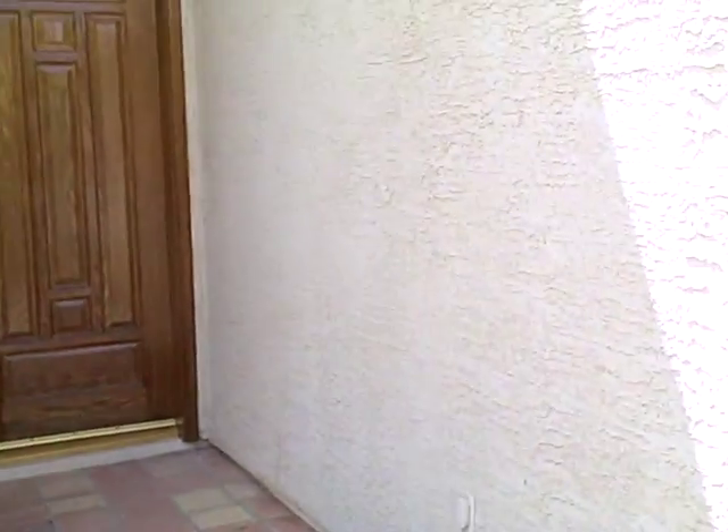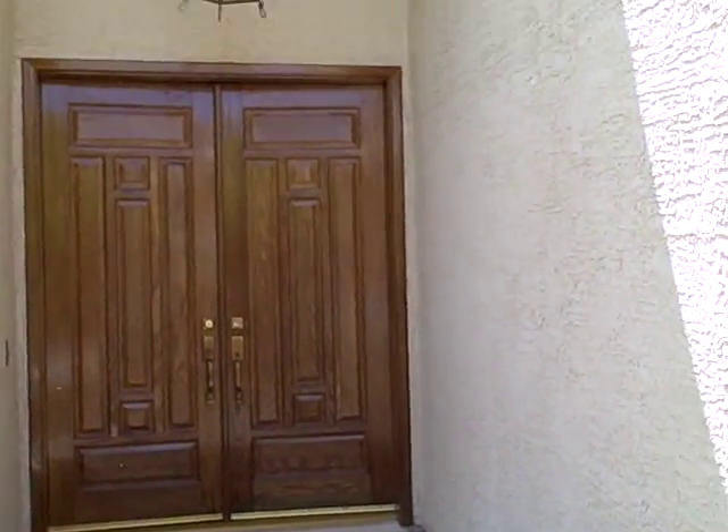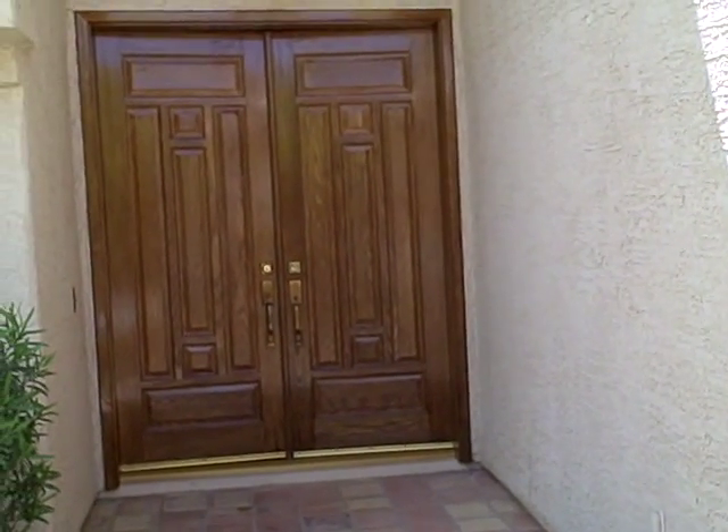The objective for these doors was to improve the looks of them aesthetically, protect them for three years — and we've accomplished that. So, another project done.